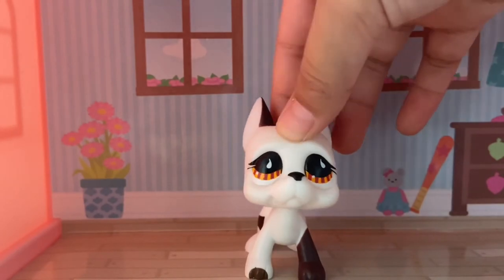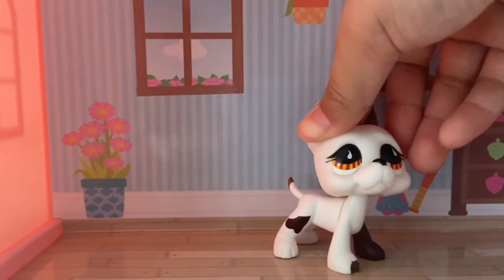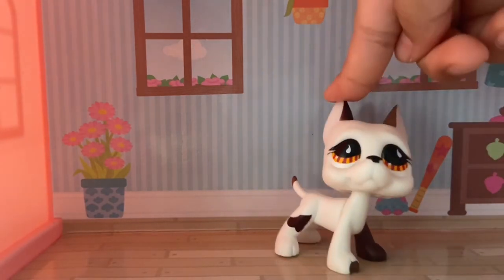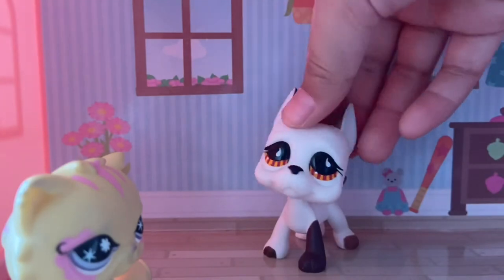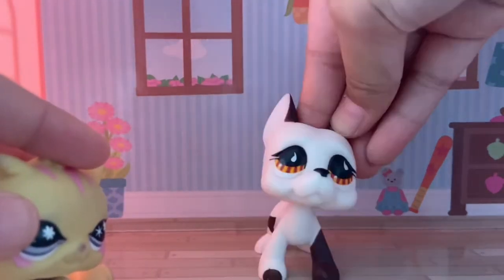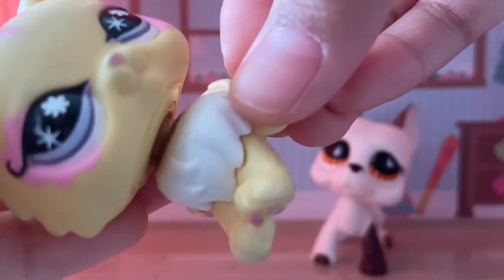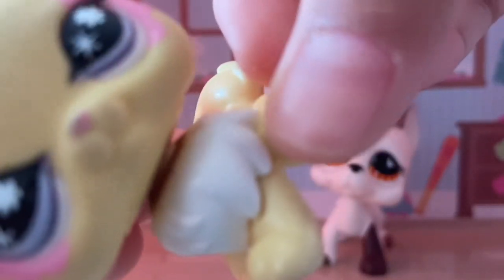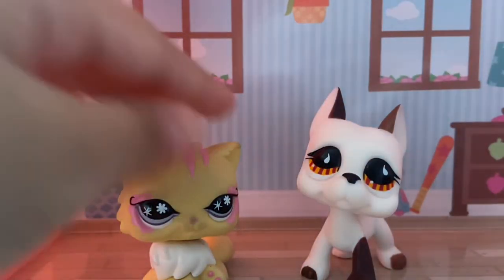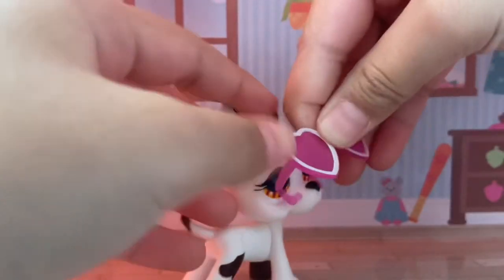I'm going to use this in a future video. I did not order this to customize — I ordered it to use in videos and play with in the future. I hope it doesn't get a rusty neck, but if it does that means it's real. This one has some rust, as you can tell — just a little bit though. I'm glad it's not on her face or anything.